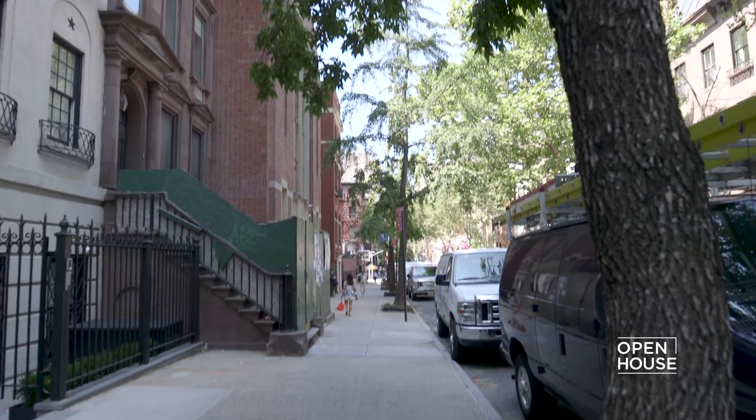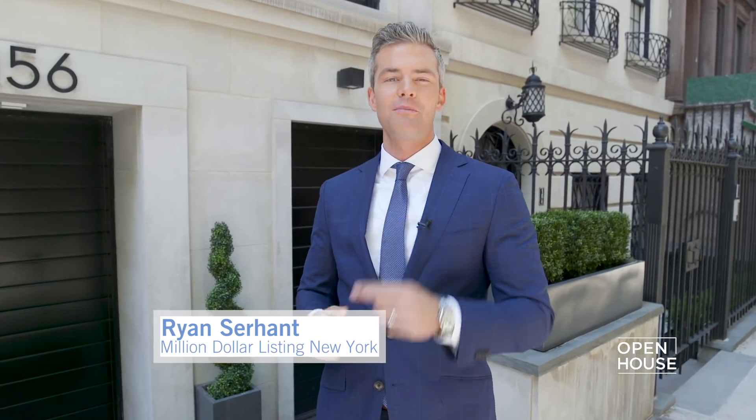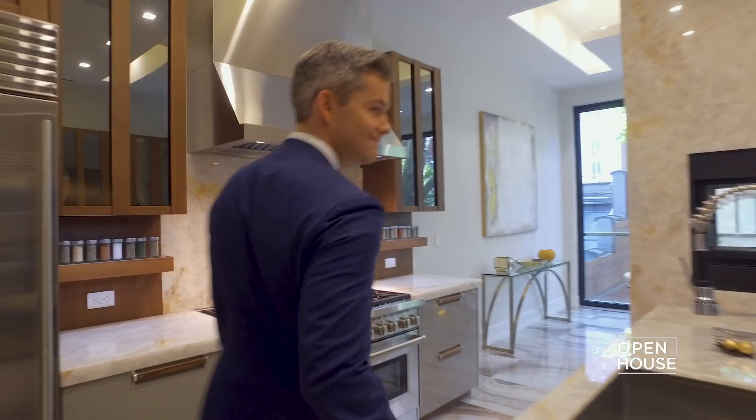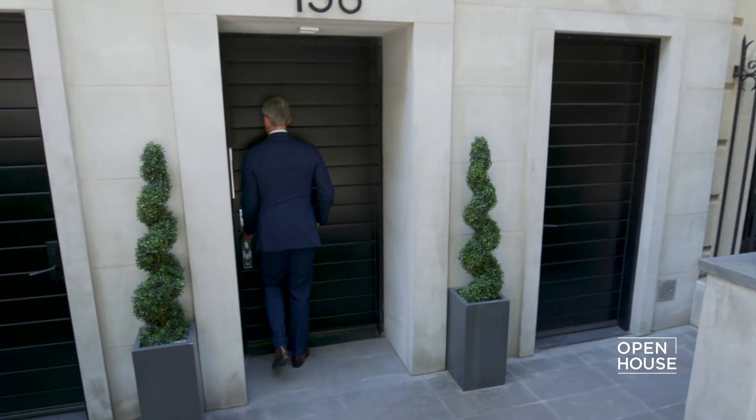Welcome to the Upper East Side. My name is Ryan Serhant and I'm a real estate broker with Nest Seekers International. You might recognize me from a show called Million Dollar Listing, New York. And I want to give you a special tour of my listing at 156 East 62nd Street.